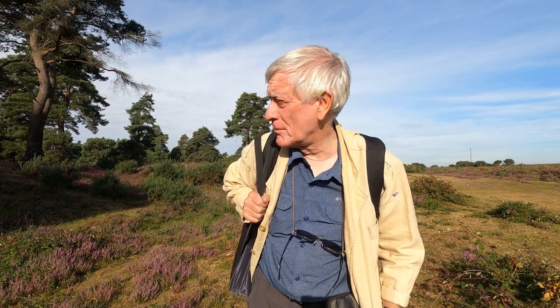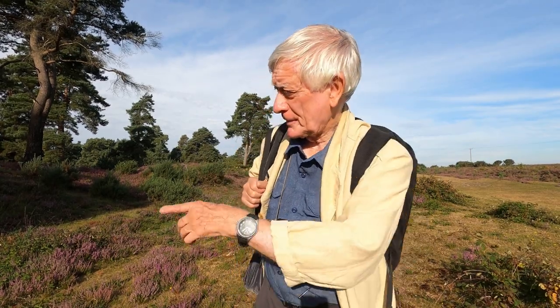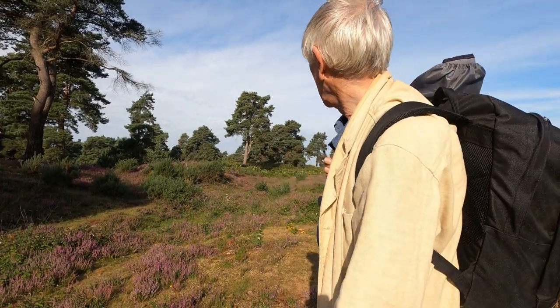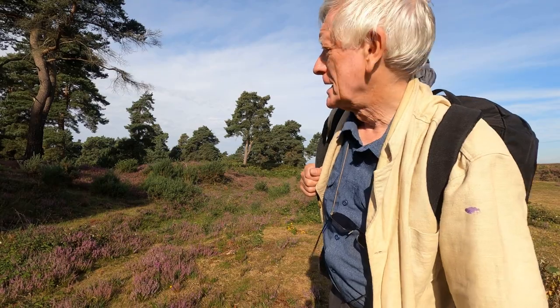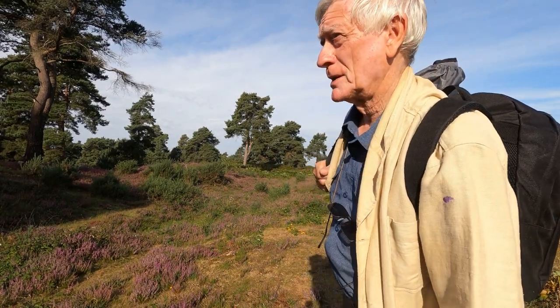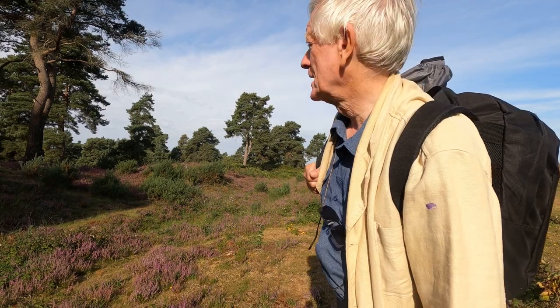Good morning. Today I'm painting in the New Forest. I've got some friends coming along as well. We're just the other side of Burley and all around us here we've got heather. Heather is looking quite good. There's a lot of bell heather up here, which is probably the most striking of all the heathers in colour.